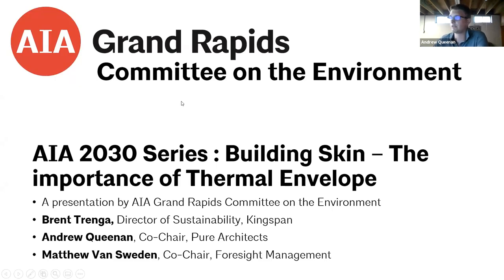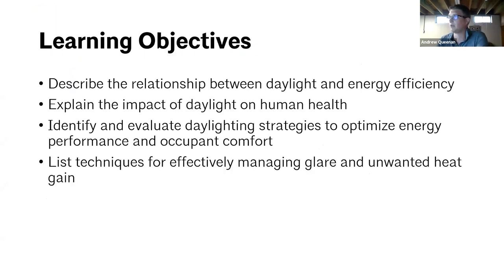Today we also have Brent Tranga from Kingspan, who is their Director of Sustainability, to help out as well. Some quick learning objectives: we'll cover the relationship between daylight and energy efficiency, the impact of daylight on human health, and how to identify and evaluate daylighting strategies to optimize energy performance and occupant comfort, and list techniques for effectively managing glare and unwanted heat gain.